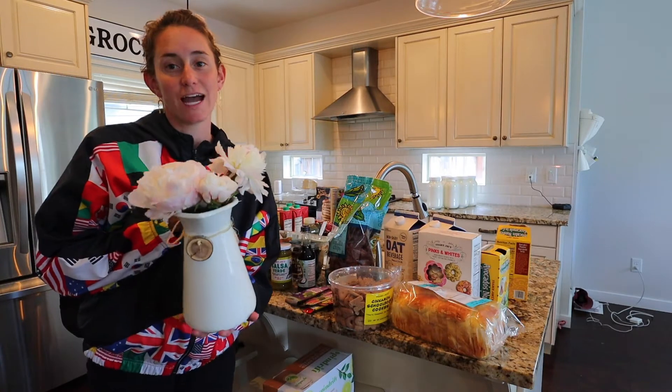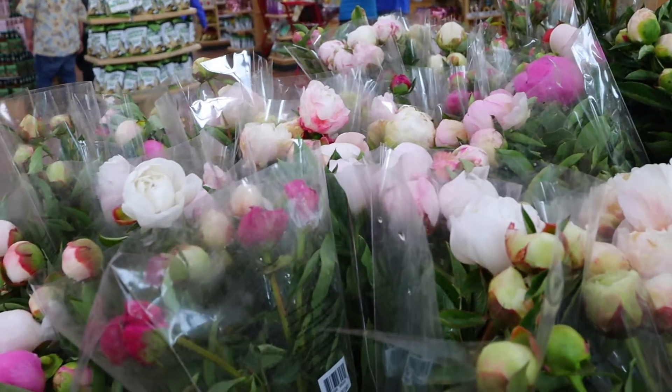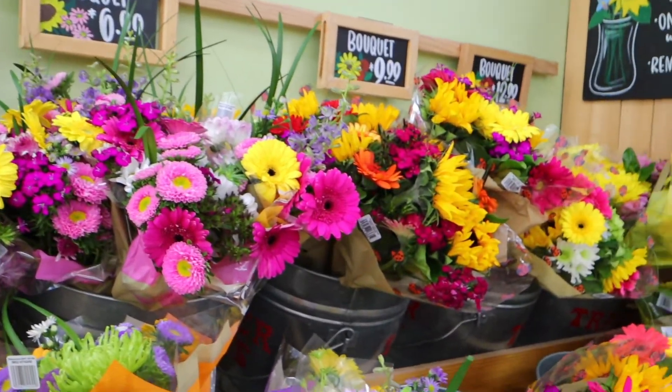One of my all-time favorite things to pick up from Trader Joe's is their flower selection. Today I found peonies — I was so excited. It's my favorite May flower, so I had to pick some up. I wish I would have gotten two bundles now that I'm looking at this, but they're gorgeous and I love their flower selection.